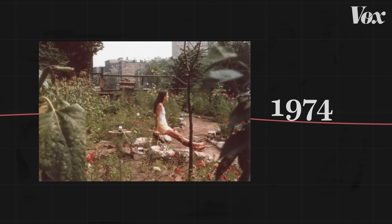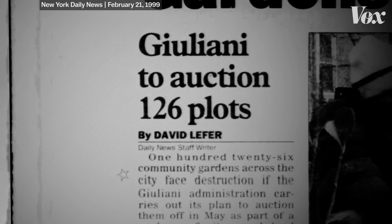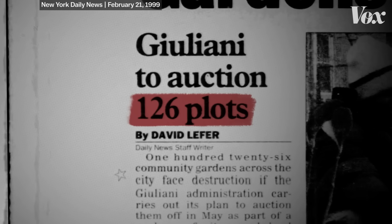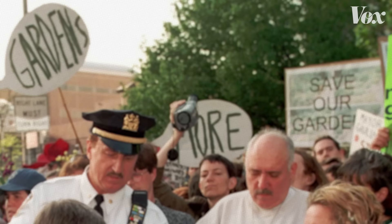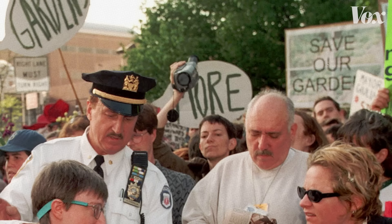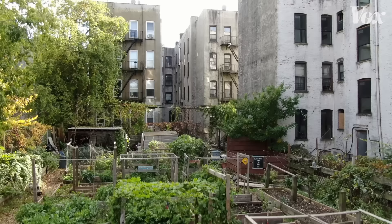After the explosion of community gardening in New York City, there have been continuous threats to these spaces. In 1999, Mayor Rudy Giuliani put more than 100 gardens up for auction in hopes of bulldozing them and replacing them with housing. But gardeners fought back and were able to preserve many of them. Today, we're left with over 500 community gardens across New York City, and together they make up over 100 acres of public, open space.